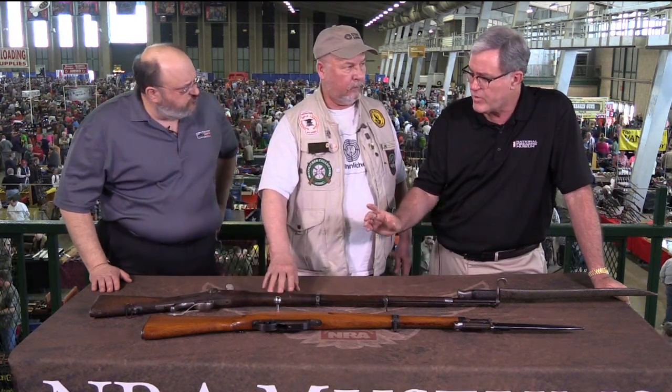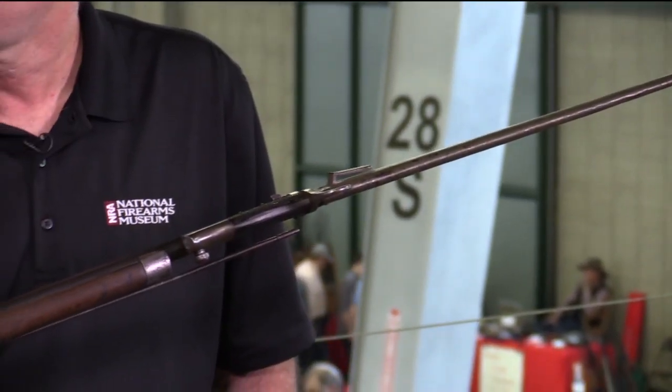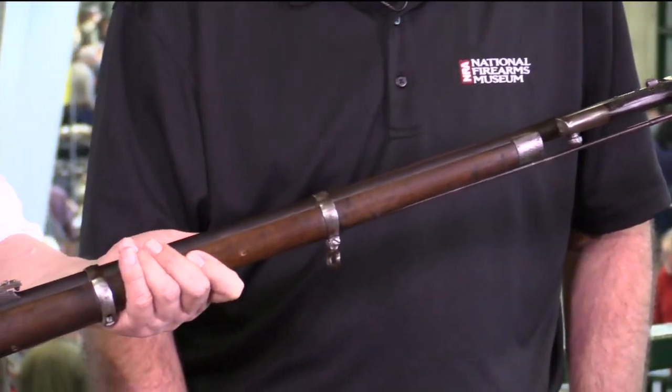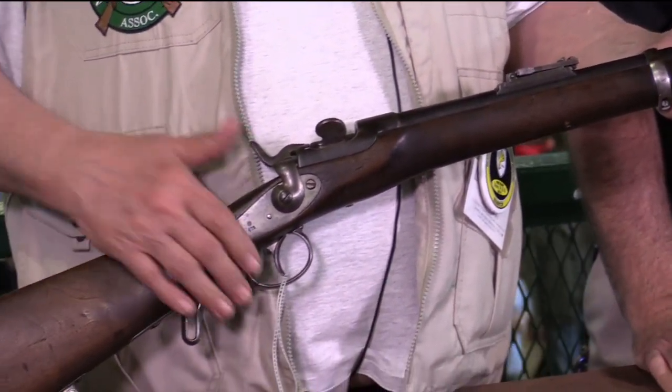This is right at the era when cartridges were really starting to be used — very early cartridges. This is the first cartridge firearm produced at the Steyr Works in Steyr, Austria. They started in 1867. It fires an 11 by 58R cartridge. There were some modifications to that along the way. The Steyr guns, just throughout history, have been very well-made, innovative firearms.